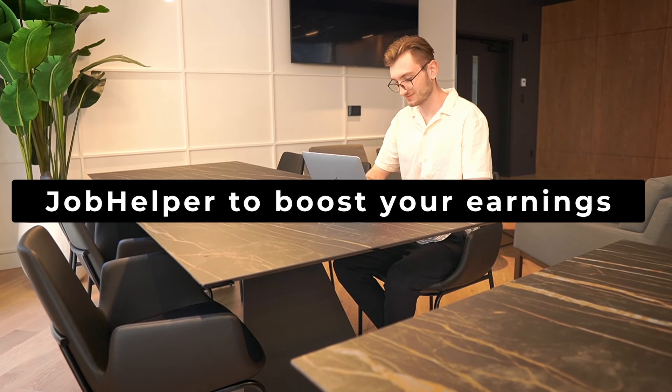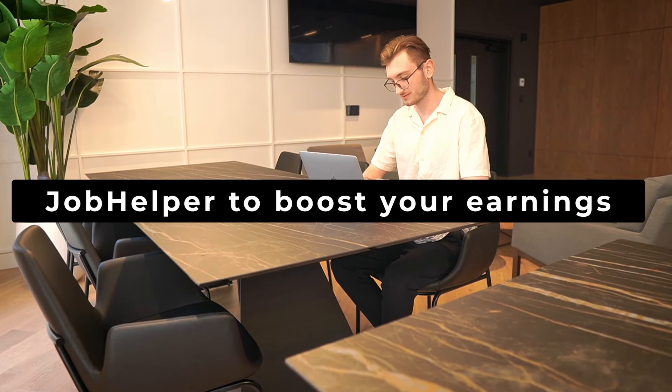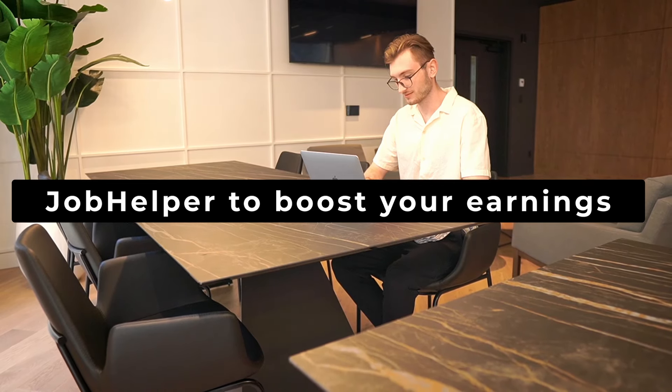Number six: Job Helper to boost your earnings. If you haven't heard by now, pay attention because this is really important. I realized that many immigrants settle for minimum wage jobs as they struggle to get anything better. So I decided to step in and fix it. Together with an amazing software team, we built Job Helper.